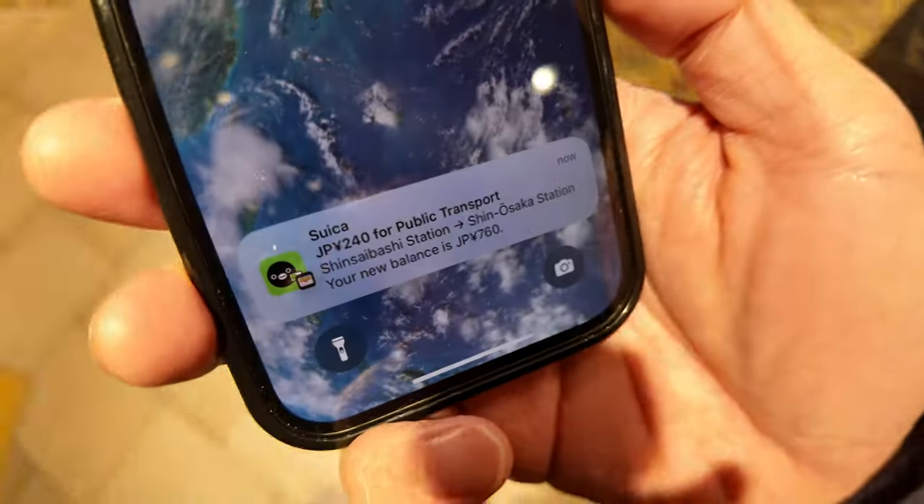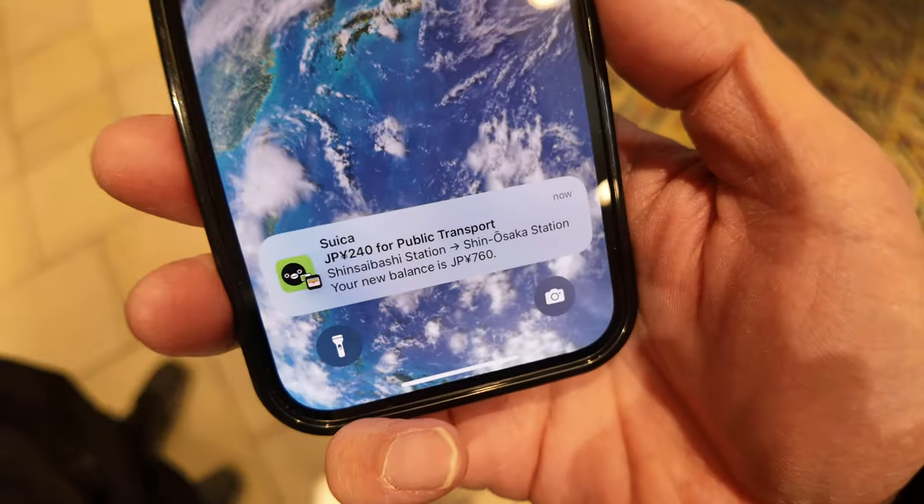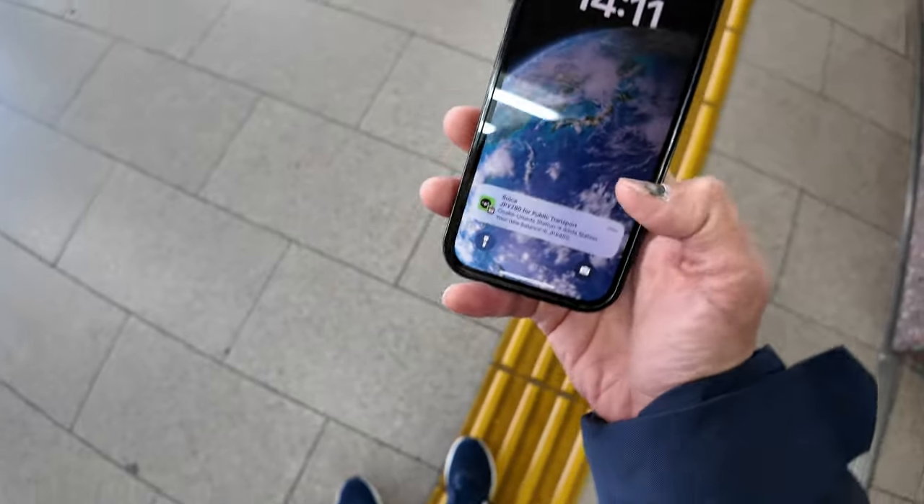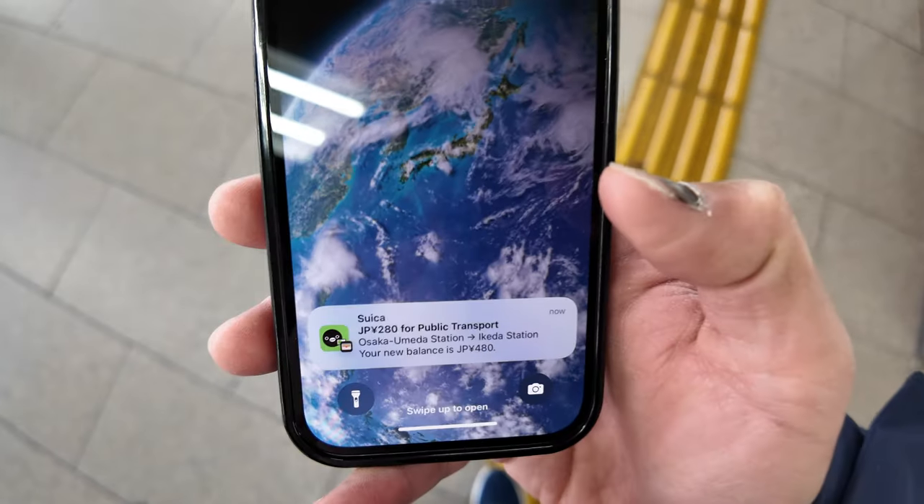Look at that — 240 yen for public transport. Yes, balance. Nice. Working well.